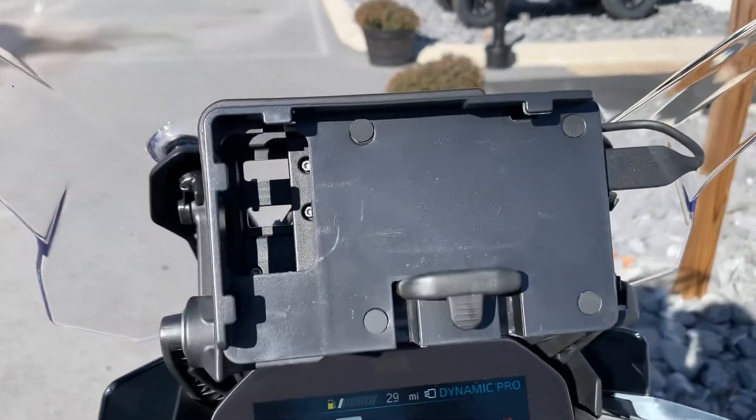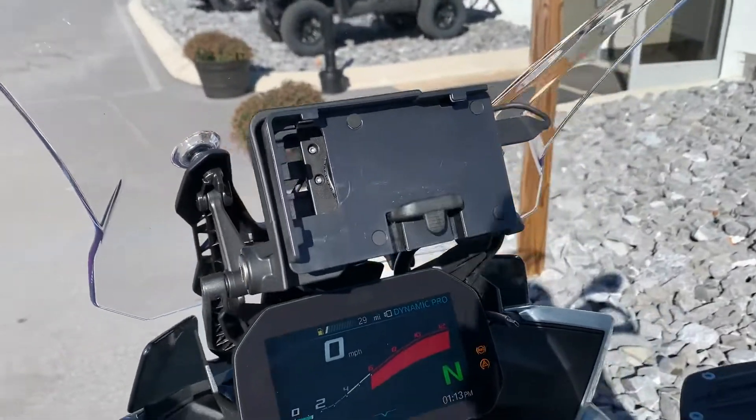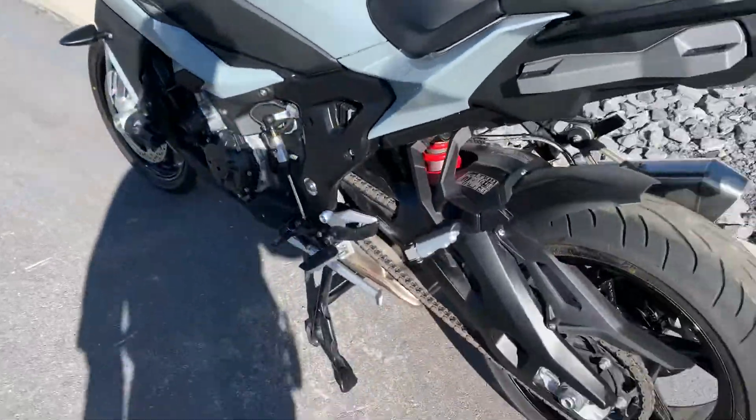We've got a phone holder that powers your phone through the GPS port. Lots of factory warranty miles remaining on this bike.